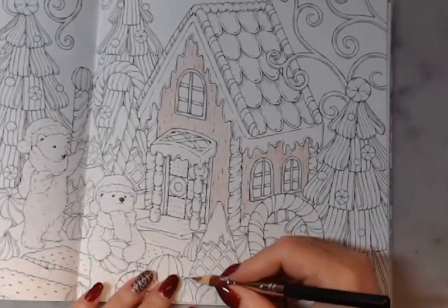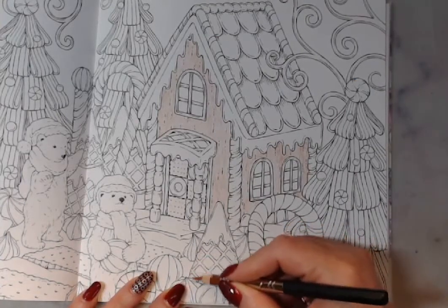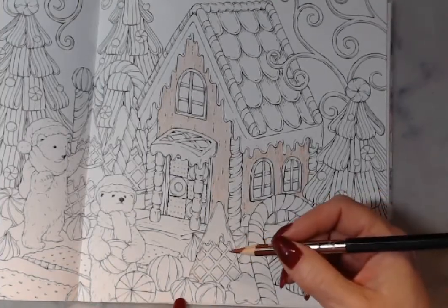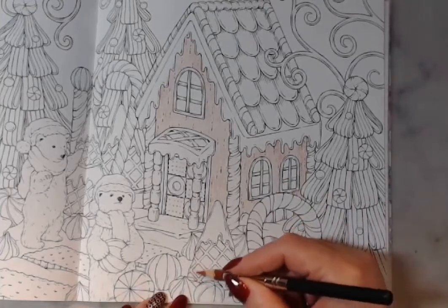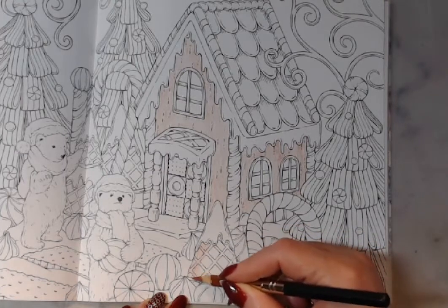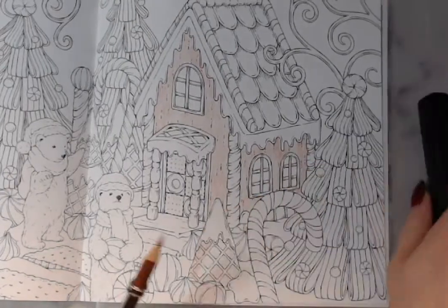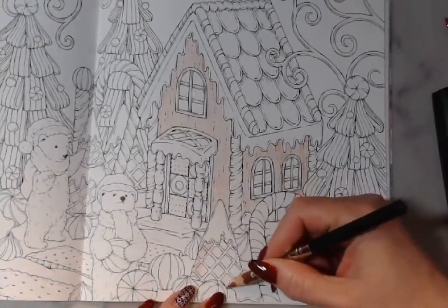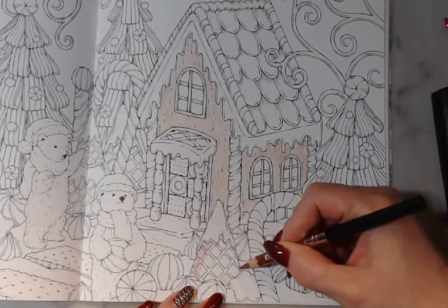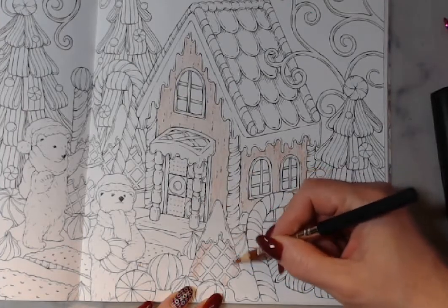Okay, so we have your waffle cone. I try to keep out the same color. So yesterday, those boys were being naughty — they were getting into things they know they're not supposed to, and of course the ringleader is the oldest.